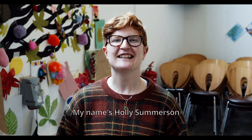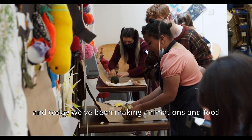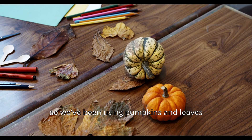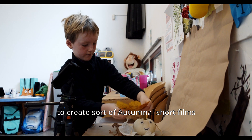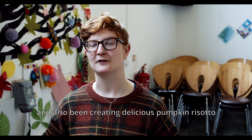My name is Holly Summerson, I'm the animation workshop assistant. Today we've been making animations with food — using pumpkins, leaves, seeds, and paper to create autumnal short films, and we've also been creating delicious pumpkin risotto.